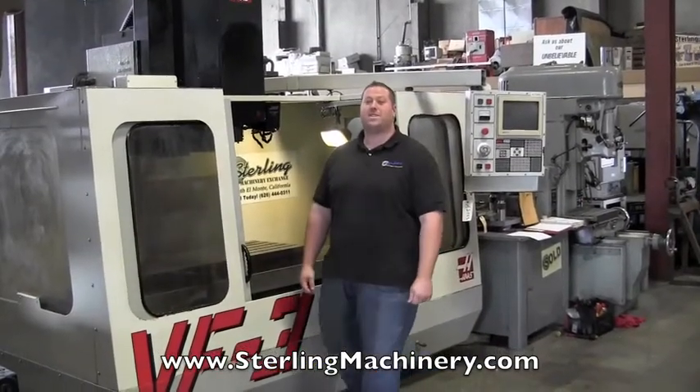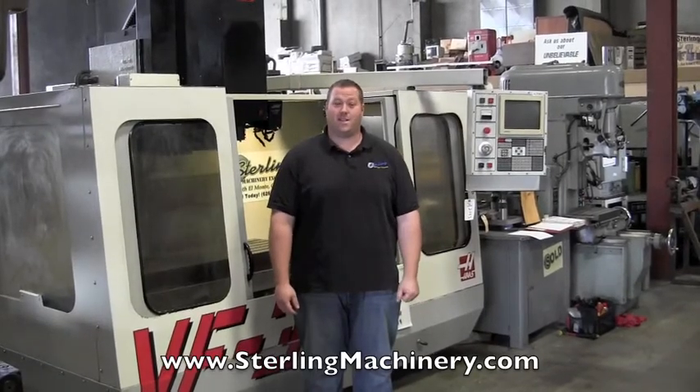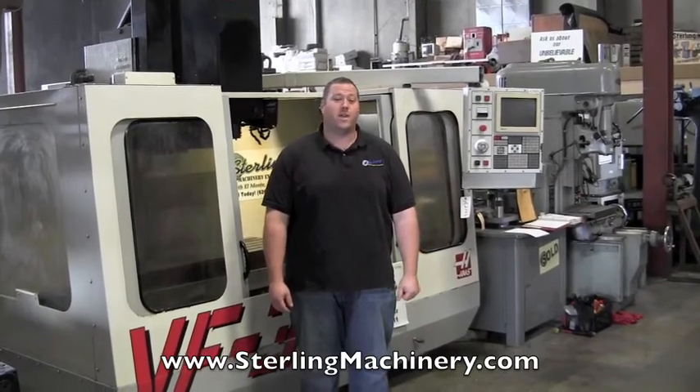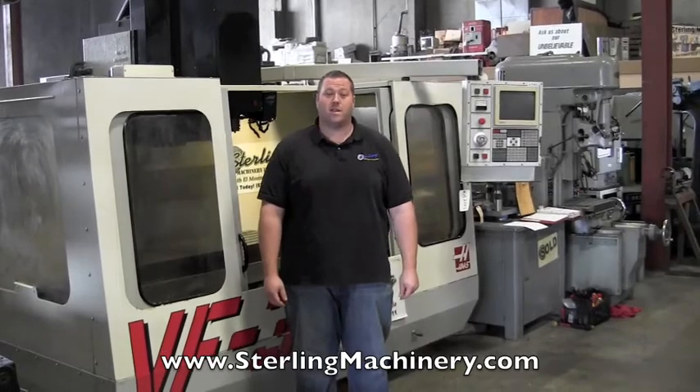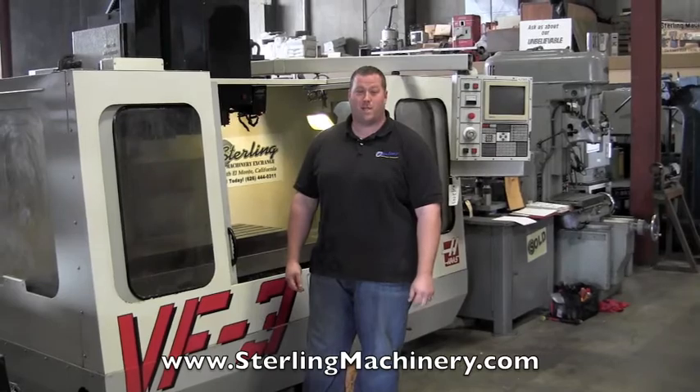Hi, I'm Adam Mattis with Sterling Machinery Exchange here in South El Monte, California. We're just 20 minutes east of Los Angeles, California, with over 2,000 new and used machine tools in stock, such as press brakes, shears, grinders, lathes, milling machines, and much more.